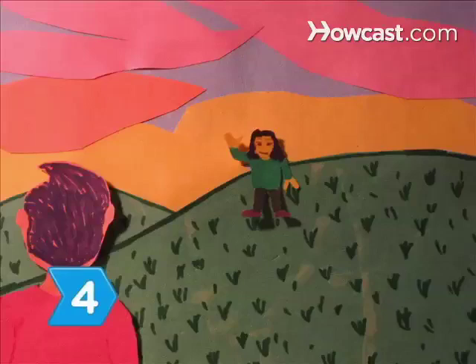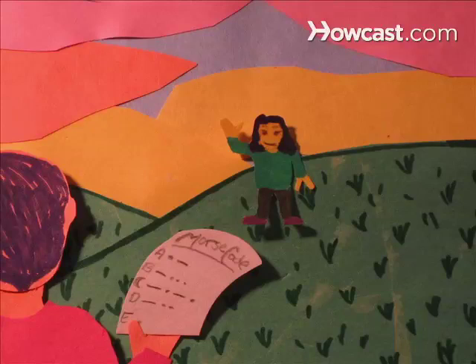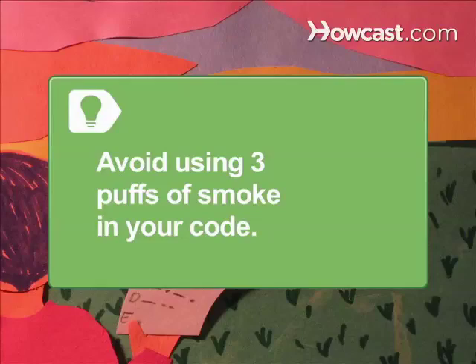Step 4. Communicate through a code. Work out a code ahead of time with your crush, or use Morse code if both of you know it. Avoid using three puffs of smoke in your code, as this is often considered an alarm signal.